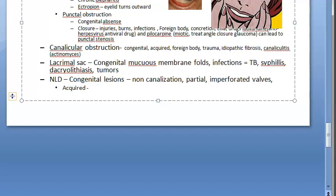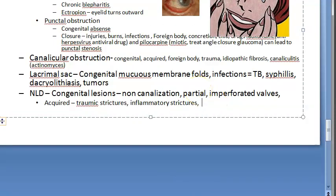Further acquired causes of nasolacrimal duct obstruction include idiopathic stenosis, various diseases, and tumors. These are the standard causes listed for nasolacrimal duct obstruction leading to epiphora.